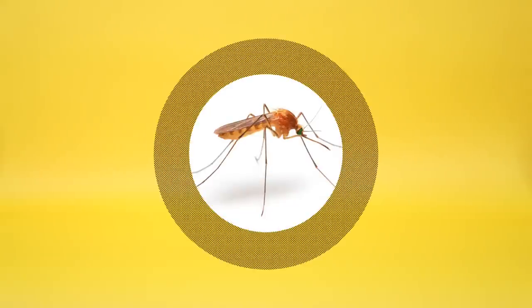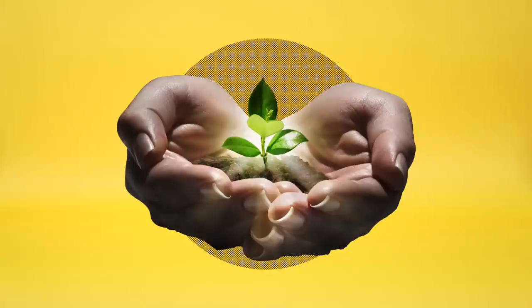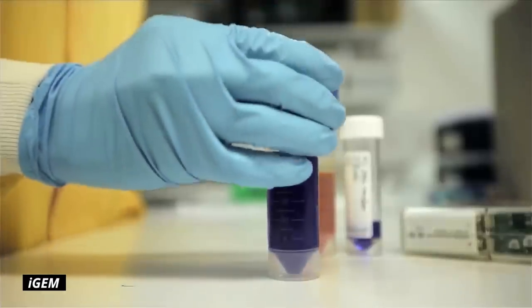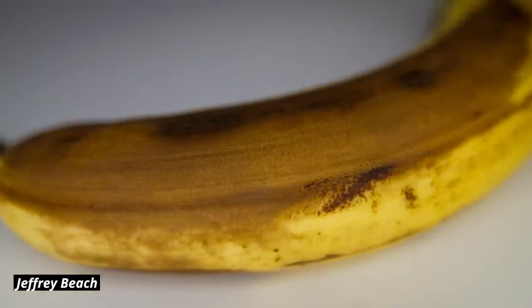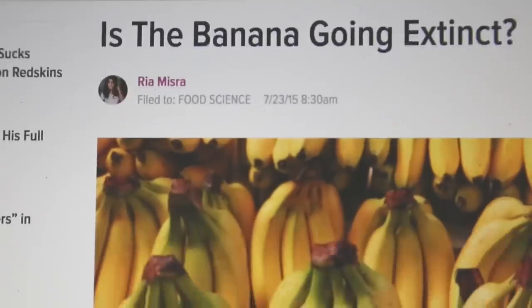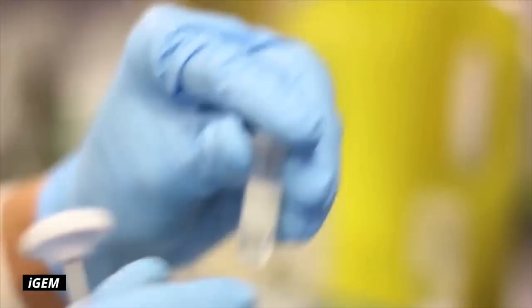We can make sterile mosquitoes. We can program microbes to make perfume and biofuels. We can make plants that glow and flowers that change color. Scientists have done all this just in the past 20 years. The technology has become so mainstream that every year, hundreds of high school, college, and graduate students compete in an international synthetic biology competition called iGEM. Last year, one of the winners designed a microbe to detect and kill the evil fungus that's been destroying the world's banana supply. They didn't actually build the microbe — that would take way longer than the six months they had — but they did manage to get part of the way there.